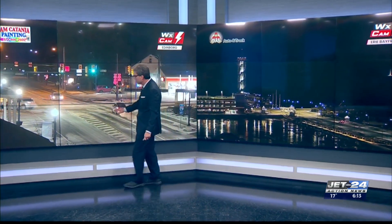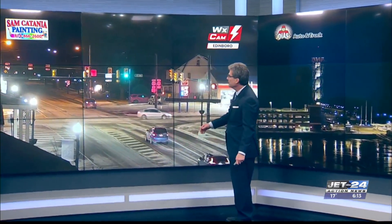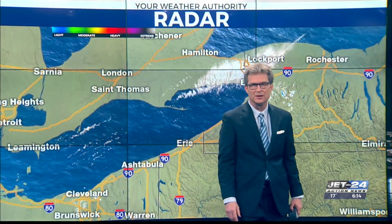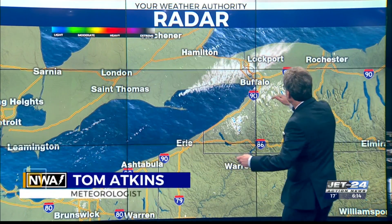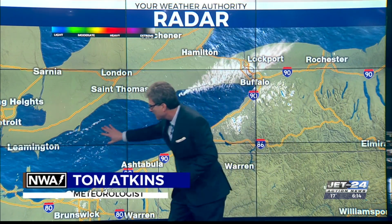6N99 in Edinburgh. Still some salt, still some snow. Temperatures at 12 in Edinburgh right now. Sam Catania painting camera looking at there. Same story.